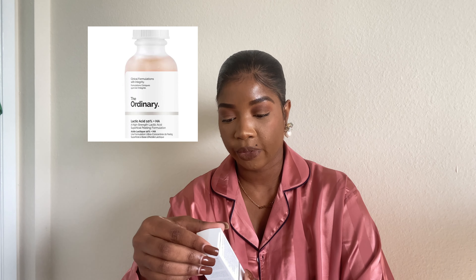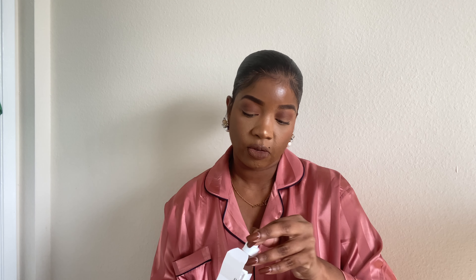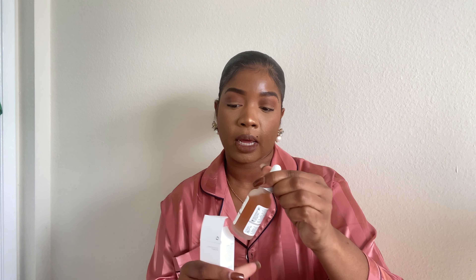I also picked up these products from The Ordinary. One is Lactic Acid 10%. This specifically targets uneven skin tone, texture issues, as well as fine lines. I've only used this once since I got it. I didn't have any issues so far — I didn't have any additional breakouts or peeling or anything like that.